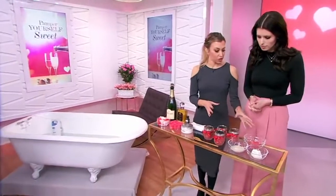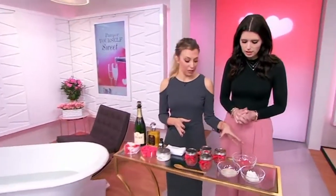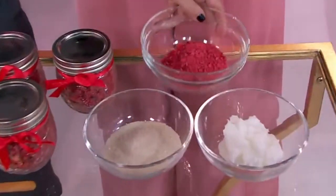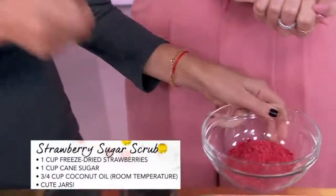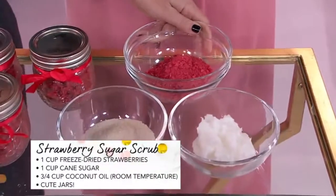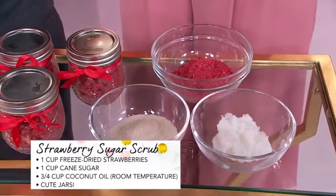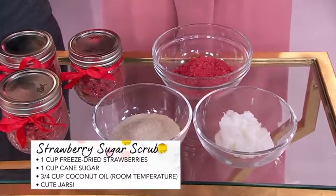Our next scrub is a strawberry sugar scrub. That sounds amazing. It smells amazing. These are actually just frozen strawberries, and you mash them up until they become like a dusty powder. And what's the benefit of this? It's packed with vitamin C, packed with antioxidants. So good.